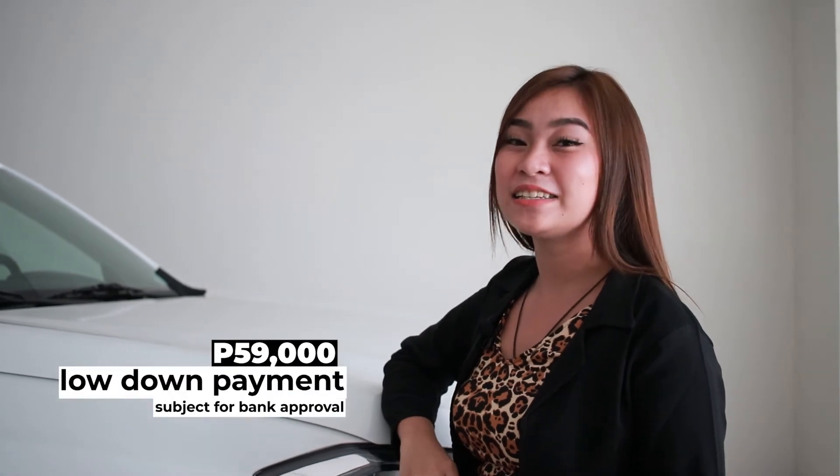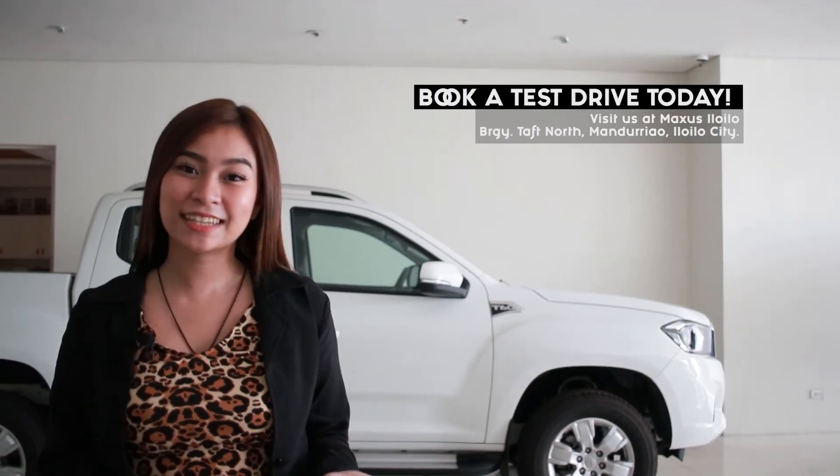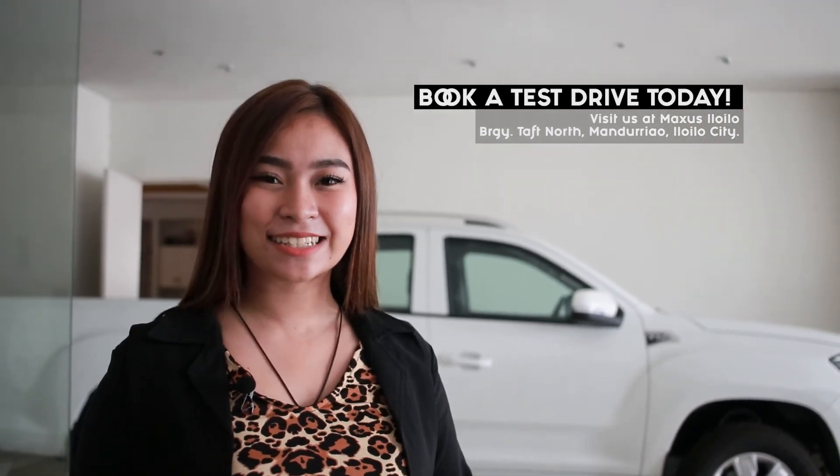You can avail this vehicle for as low as 59,000 pesos down payment. Come check out the T60 here at Maxxis Iloilo. I'm Angela, your sales consultant.